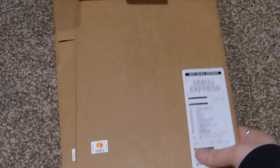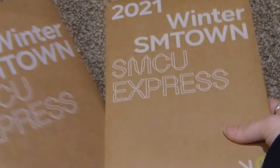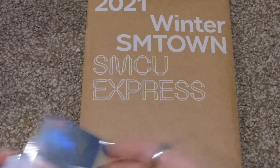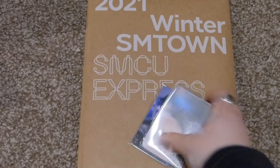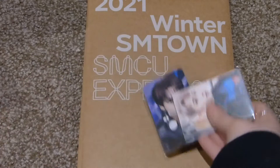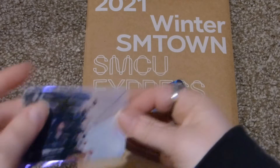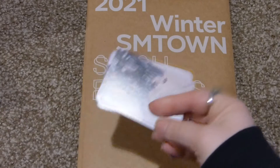I got two of these. I wasn't going to get these at first, but I saw some unboxings and I really liked them. It's the Winter SM Town SMCU Express. I really wanted the generic, every-group one. These are some K-Pop Market 101 freebies, so I'll open those real quick.